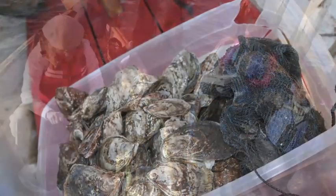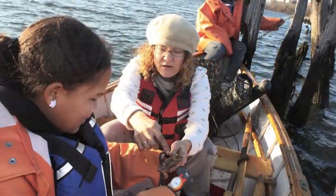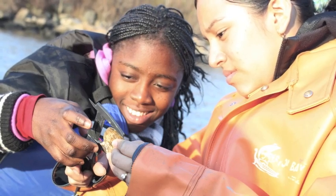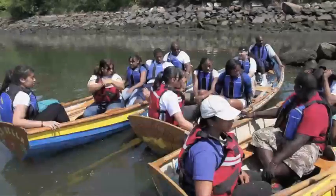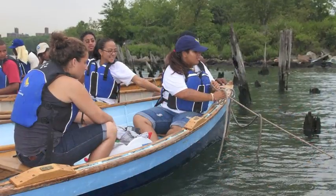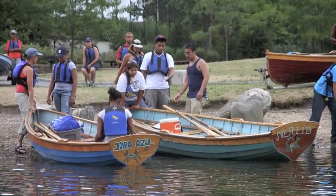Rocking the Boat teaches students about the river and the urban environment through restoration activities and environmental monitoring. Oyster restoration is one of our most exciting projects. When we go to visit the oyster gardens and oyster reefs, our students monitor the growth rate of the oysters and record the data.